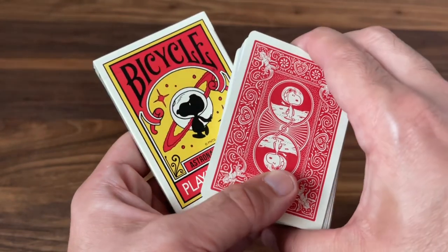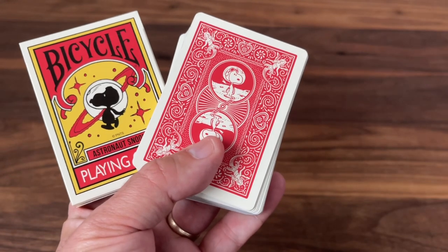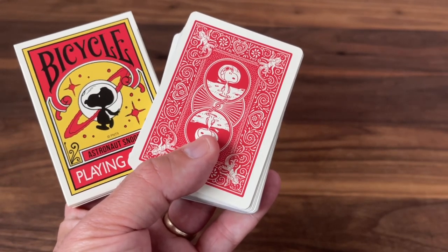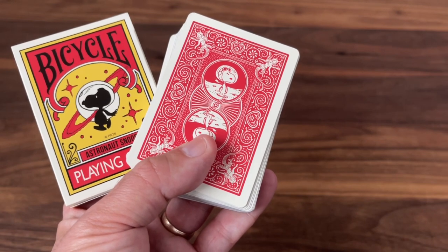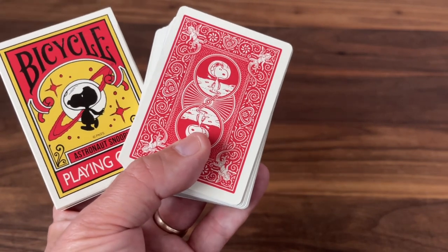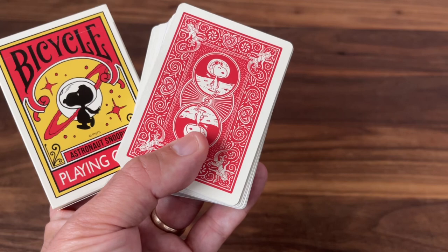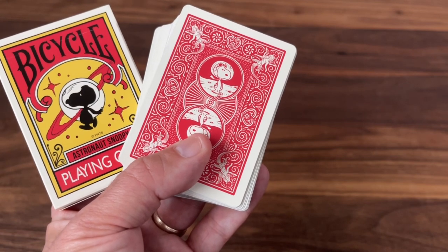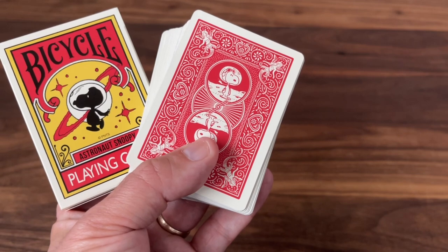Great marks on this one. It's a little harder to pick these up now — you'll have to keep an eye out on the secondary market, eBay and places like that — but not too hard to find if you look. Hope you enjoyed this look at the Astronaut Snoopy playing cards from Bicycle. Thanks for watching. Make sure to subscribe for more deck reviews and unboxings, let me know what else you want to see, and I'll see you for the next one.